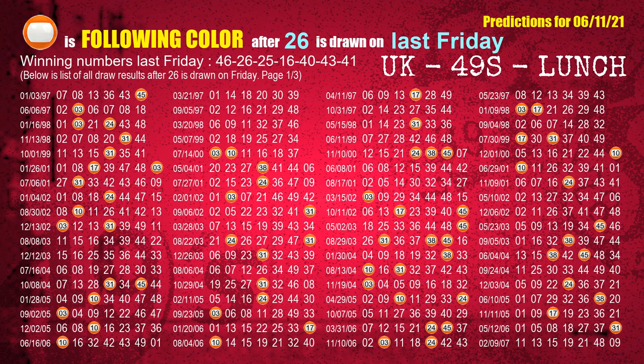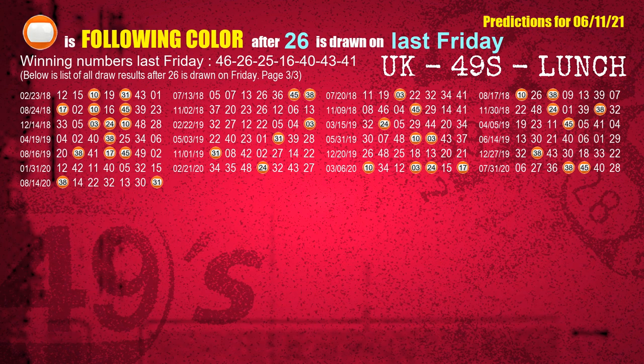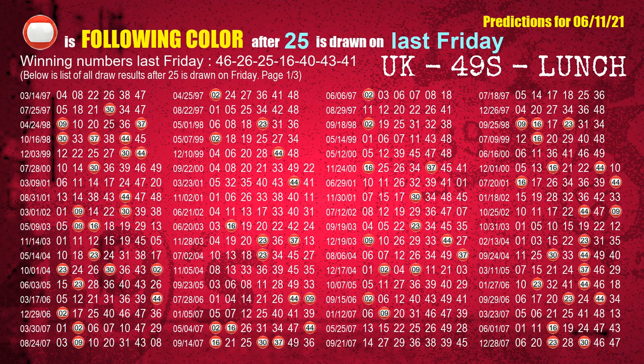The second winning number last Friday is 26. The most frequently following color is orange when 26 is the winning number on last Friday. The third winning number last Friday is 25. The most frequently following color is red when 25 is the winning number on last Friday.